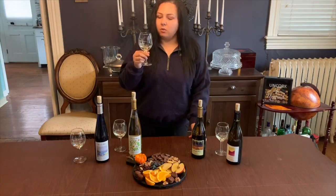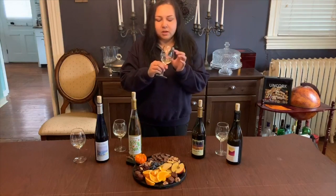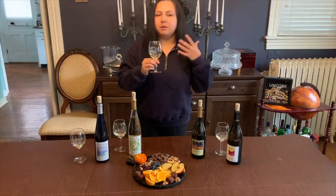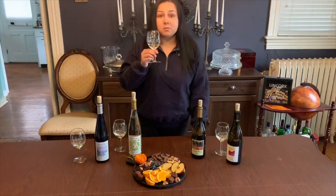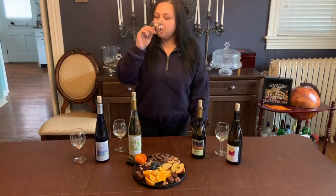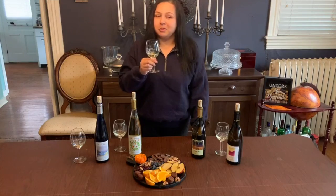I love pairing this with salads or some fish. I love this with some apples. You get a little bit of lemon in that as well. A little spicy pear almost, so this would be good with some spicy dishes, or a spicy pear salad, some good gorgonzola.